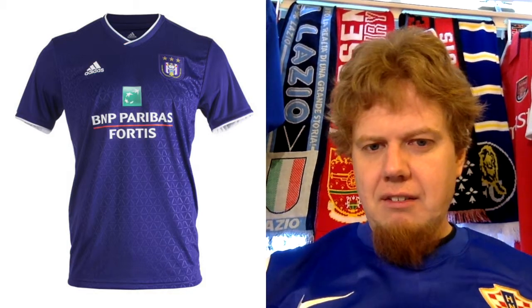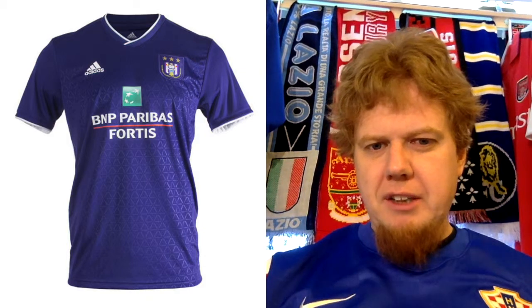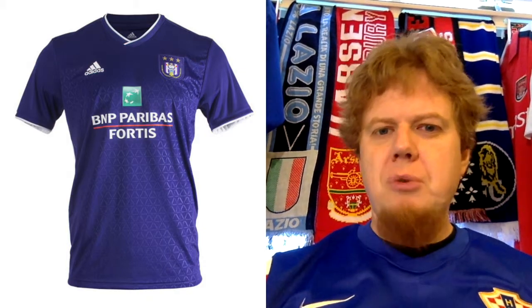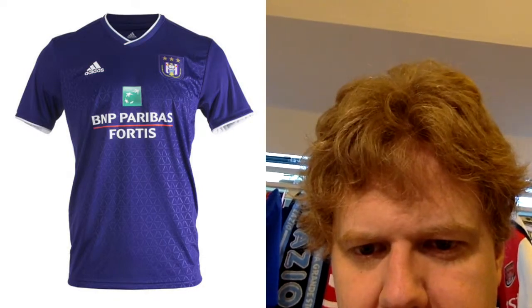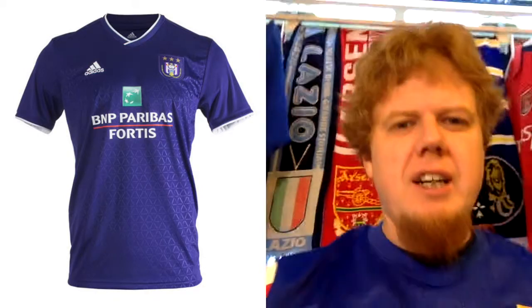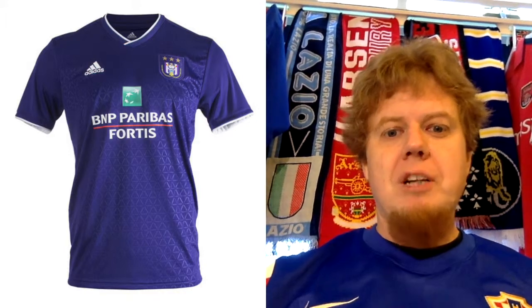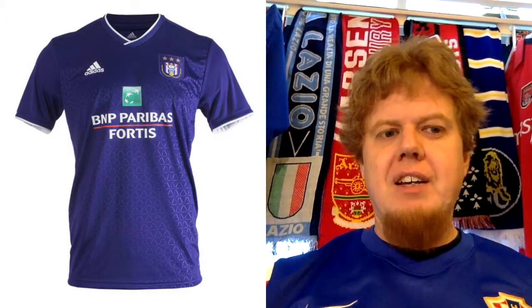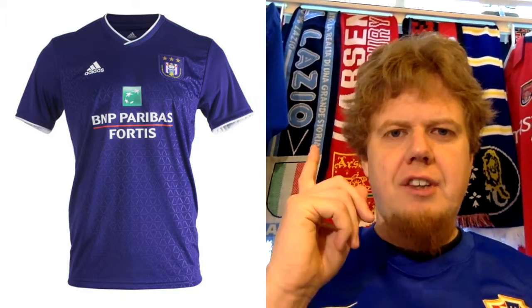If you look closer, there's a really interesting pattern — it's a kind of triangular pattern that is very similar to what Spain had in 2016. I think it's pretty much exactly the same pattern. Not sure why Anderlecht chose to have this pattern, but it makes the shirt a little bit more interesting to look at. I still think it's a very nice one despite the sponsor. I'm going to give this 9 stars.